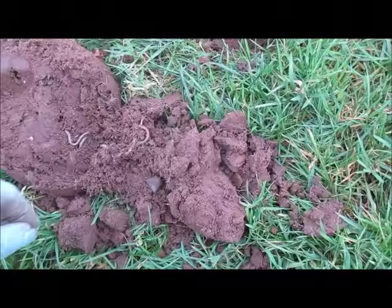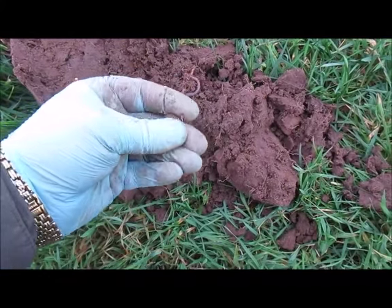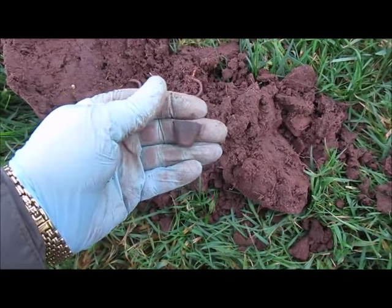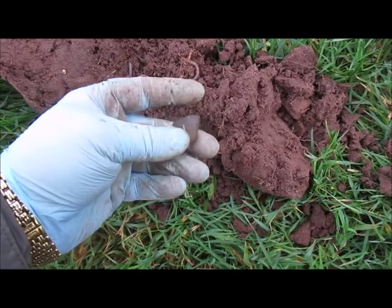My next find here is another thimble — squashed this one, but still in one piece. I don't think it's too old — about the same age as the others that have come out of this field, sort of Victorian.